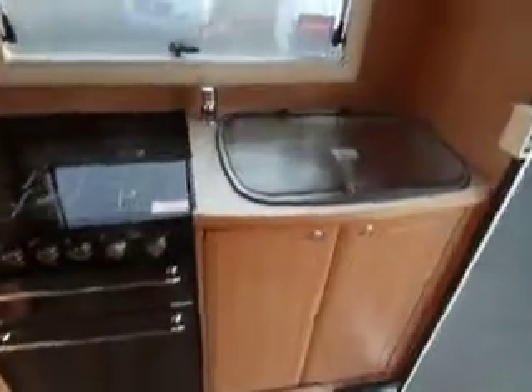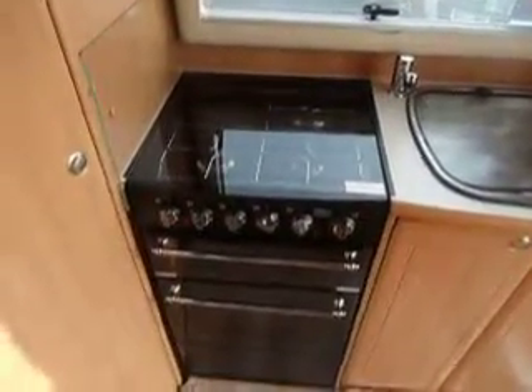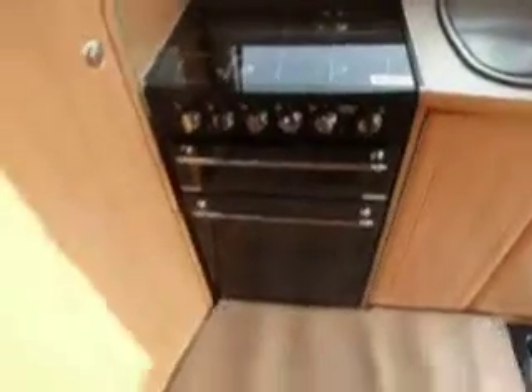At the back here you have a galley. You have a stainless steel sink and drain with hot and cold water. Three gas burner hob with one electric hot plate, with your grill and your oven.